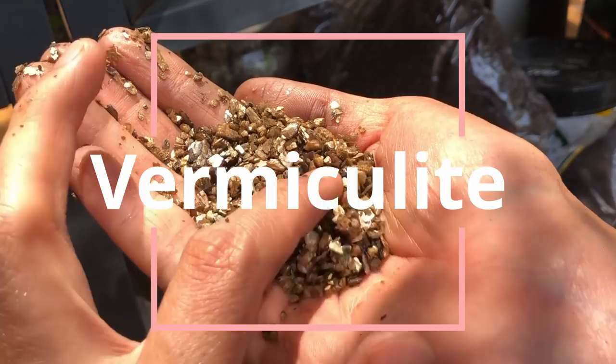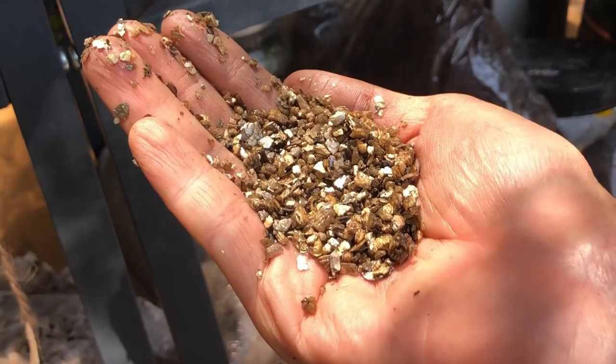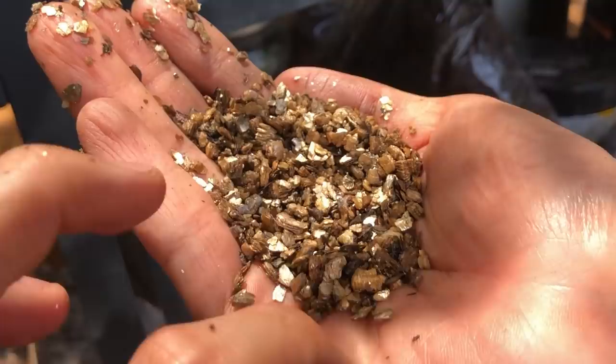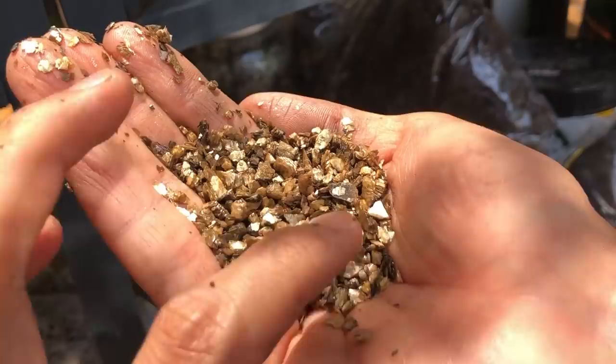Next is vermiculite. It usually comes hand in hand with perlite when people talk about soil amendments, but it's completely different — it retains a little bit more moisture than perlite. It's very sparkly and beautiful. It doesn't have a lot of nutrients, so it's literally just to give some aeration in the soil.